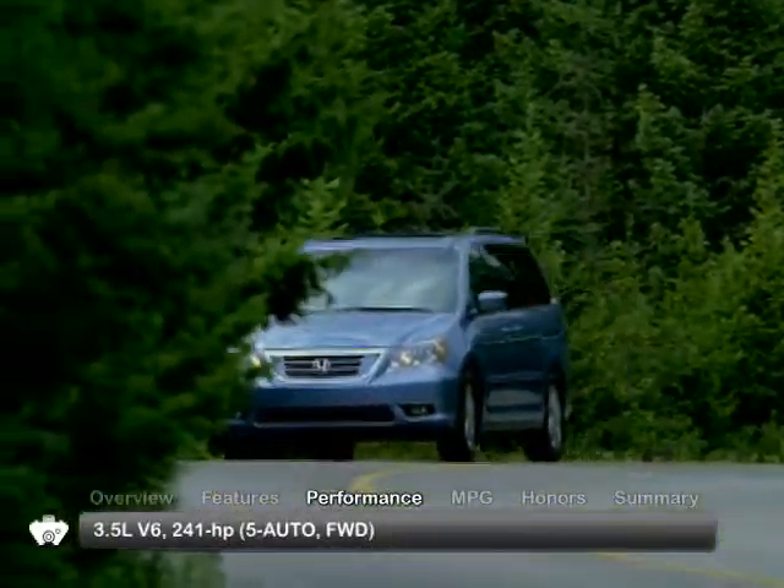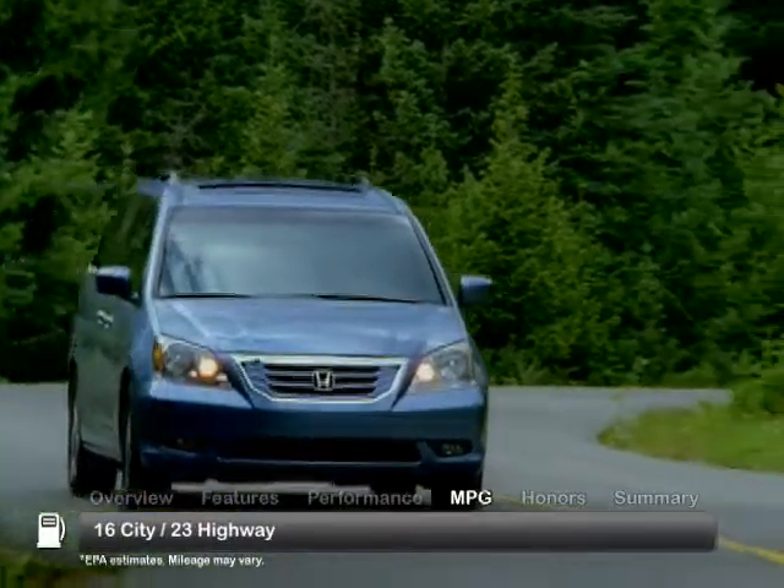The Odyssey is powered by a 3.5-liter V6 engine. Here are the estimates for fuel economy.